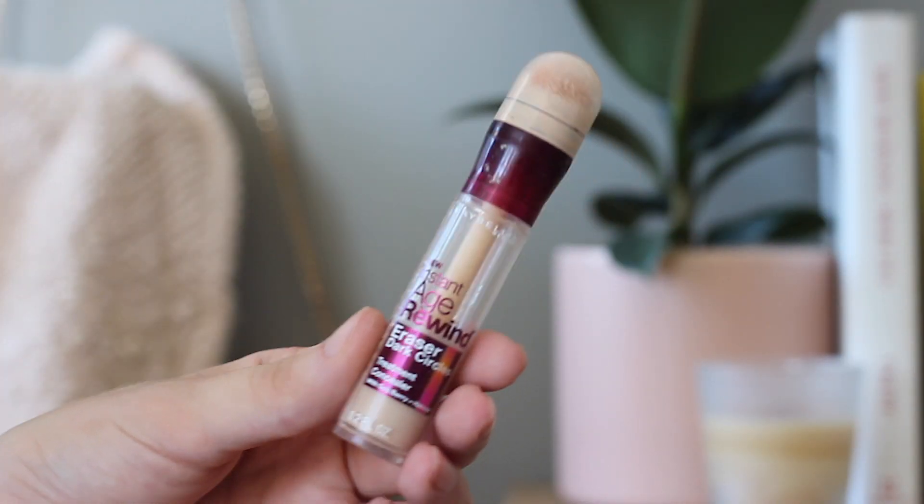The next thing I do is go in with my Maybelline Instant Age Rewind Concealer. I feel like I've used this concealer since I was probably in eighth grade. I feel like everyone has used this concealer. This is in the shade Ivory and I put this on my cheek areas and my chin because I have the most acne scarring on my cheeks. I just run it over there and blend it out with my beauty blender to even out my skin tone for a good canvas for my foundation to lay on.